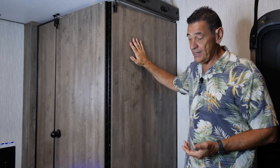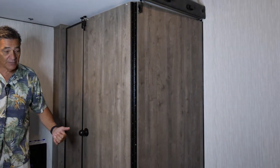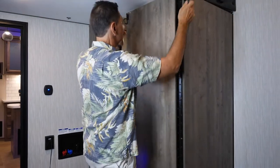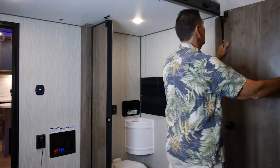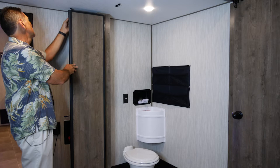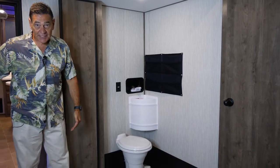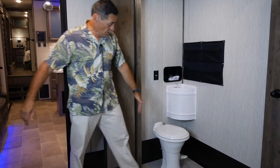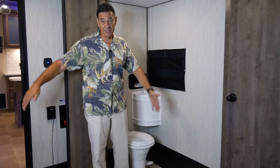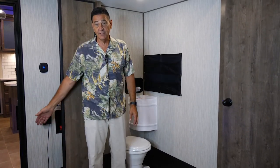We have a half bath right here with a collapsible wall system. We talked about the 15 feet of garage — you want to use all 15 feet of storage. You just pull the pins, the wall collapses back and locks into place. Now you've got 74 inches from the wall all the way over to the edge of the toilet. So almost all of your side-by-side four-seaters will fit with that full 74 inches wide by 15 feet long.